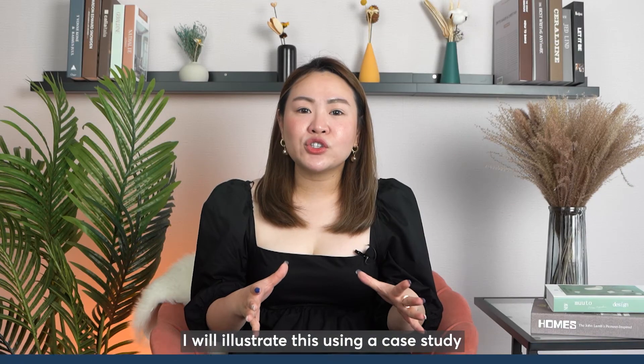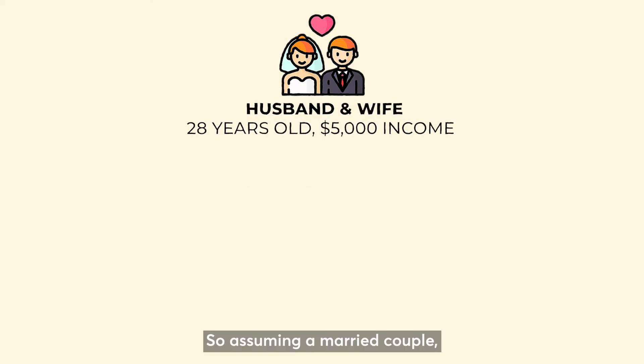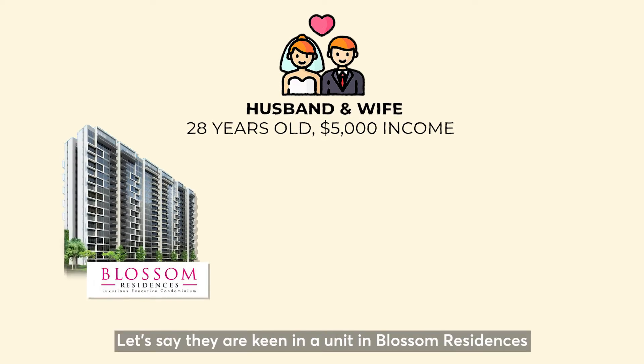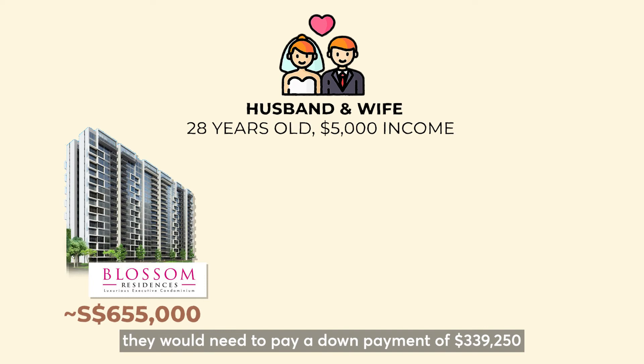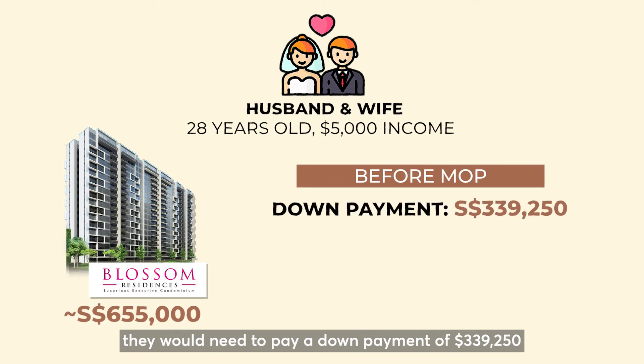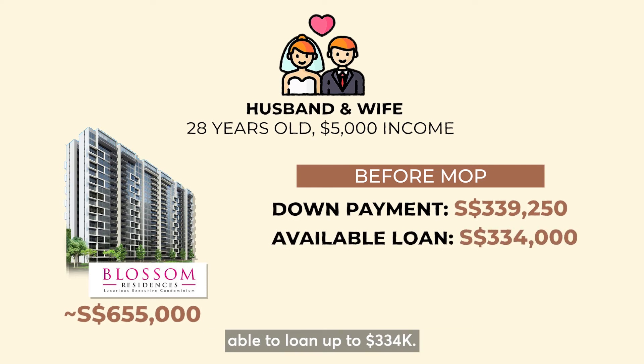I'll illustrate this using a case study based on the MSR calculation. Assuming a married couple, both 28 years old, earning a combined income of $5,000 with zero debt obligations. If they are keen on a unit in Blossom Residences based on a resale price tag of $650,000, they will need to pay a down payment of $339,000 inclusive of stamp duty, as they are only able to loan up to $334,000.